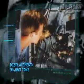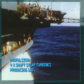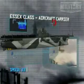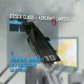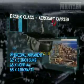34,880 tons. Propulsion: four shaft steam turbines producing 150,000 horsepower. Speed: 33 knots. Range: 15,000 nautical miles at 12 knots. Protection: maximum armor, three inches. Principal armament: 12 five-inch guns, 68 40-millimeter anti-aircraft guns. Crew: 2,687.